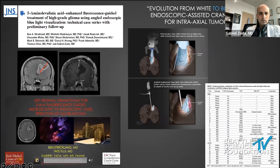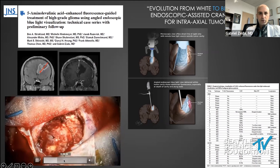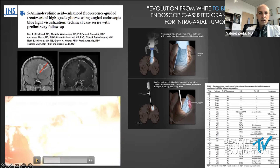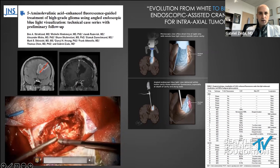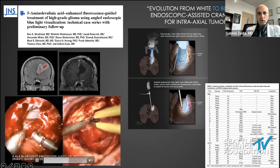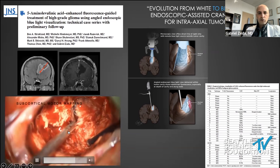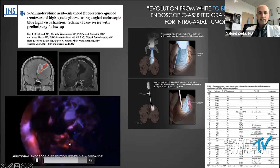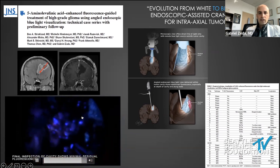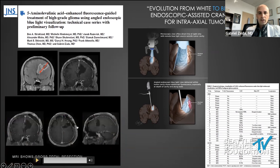We start to resect after mapping — we know this is not a functional area, send biopsies, resect the obvious component, and bring in subcortical mapping as needed. There's not much fluorescence with the microscope. With the endoscope on the left and microscope on the right inside the cavity, you can see how the deep portion of the tumor — especially on the walls — is lighting up a lot more, consistent with residual tumor. We toggle between blue and white light and bring in subcortical motor mapping, getting as close as we can to the motor fibers. We achieved complete removal of the enhancing component, and the patient had some transient speech deficits that improved about a week after surgery.